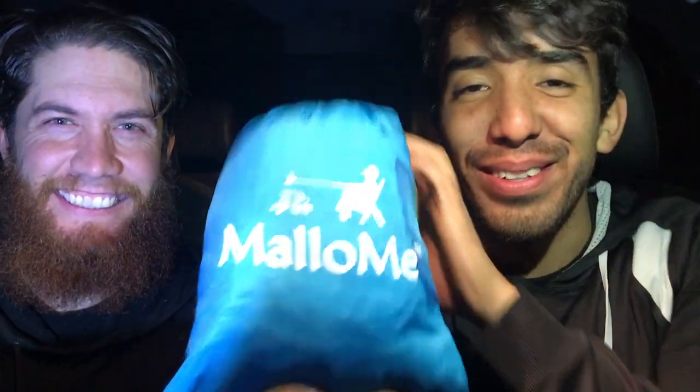For my first backpacking luxury item, I'm going to start off with a hammock — it's my Mallo Me hammock. This is not a gear review, but it's definitely a luxury. It's kind of useless sometimes because what if you don't find trees to hang it? And if you're in a lot of places, when the wind comes in it sucks all the heat out of you without a pad on the hammock.